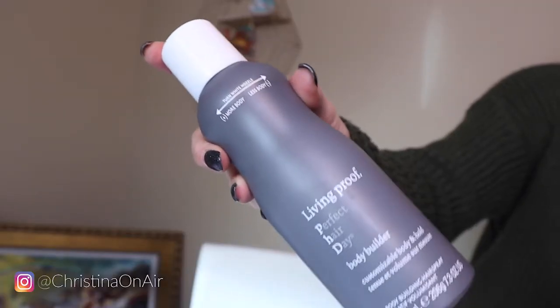Anyways, this episode of Closer Look is gonna be all about the Living Proof Perfect Hair Day Body Builder. I normally get the volumizing spray which helps give your hair texture — I like to spray that in between layers at my roots for good volume. But when I saw this I didn't realize it was a hairspray when I bought it. When I actually read the directions I found out it was hairspray, so I was like, how is hairspray gonna give me volume?